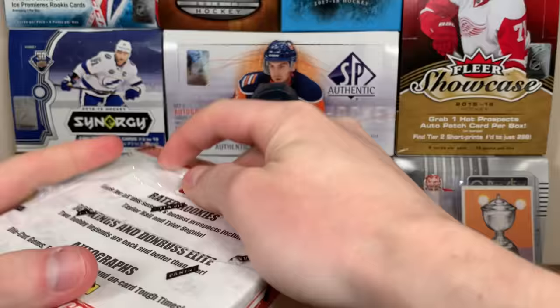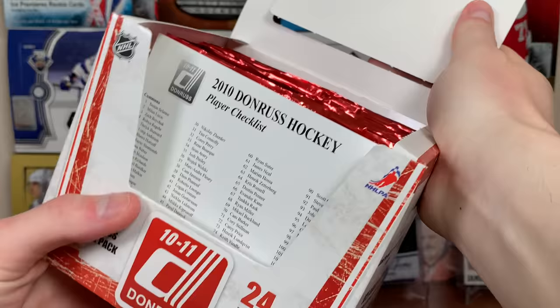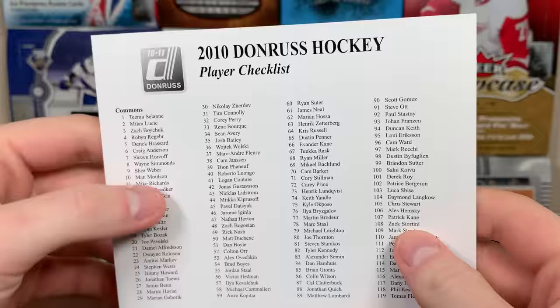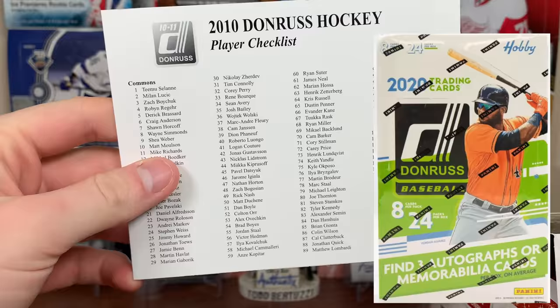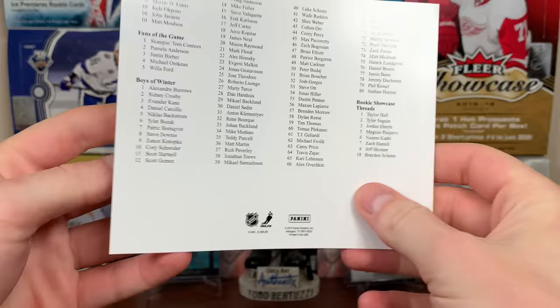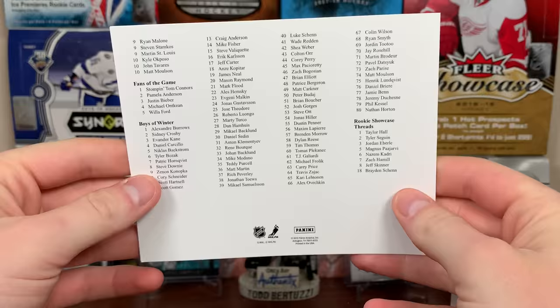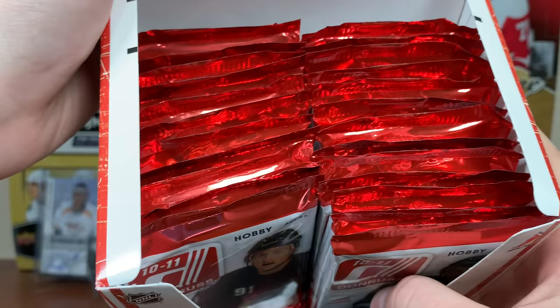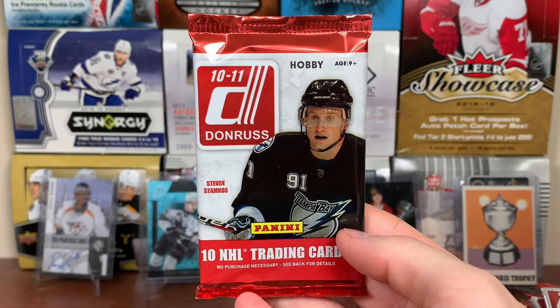Alright, here we go! Oh, there's a checklist — Donruss still going strong in other sports like football and basketball, probably baseball too but they don't have a license. Here's the checklist; you can pause it if you want. Here are all the packs, kind of not aligned properly — hopefully there's actually 24 in there. Also, this is Panini, so if I get a redemption I might actually get the card. Let's open up some 10-11 Donruss!